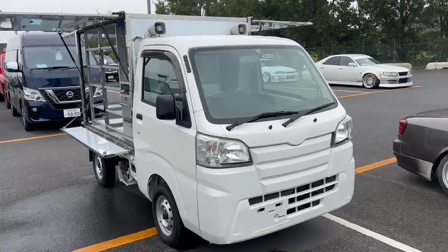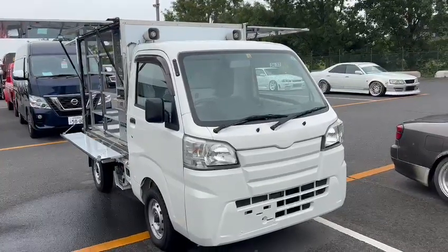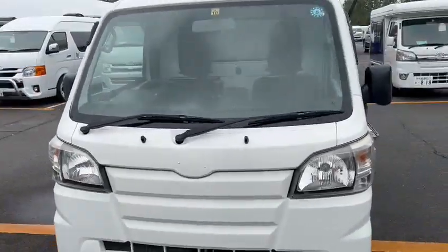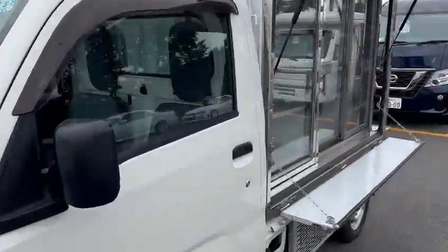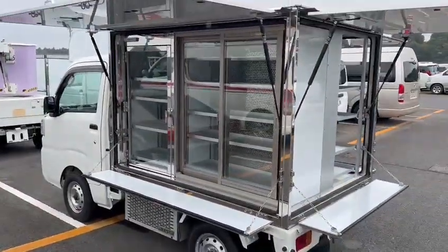Hello viewers, today I'd like to introduce to you a very unique 2016 HiZ four-wheel-drive base car. This is a little mini shop that you can have.